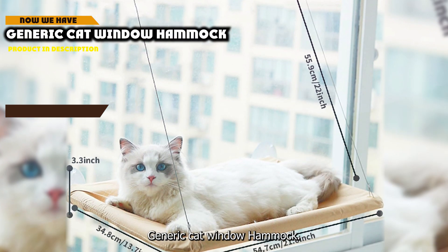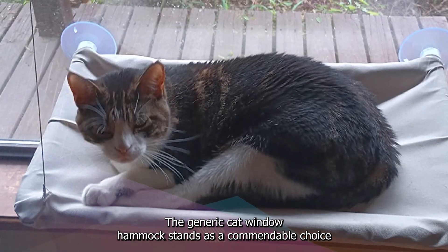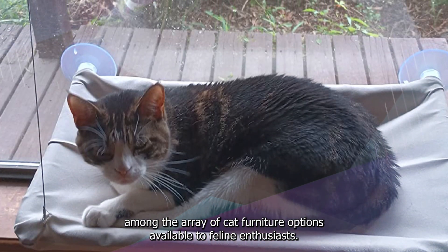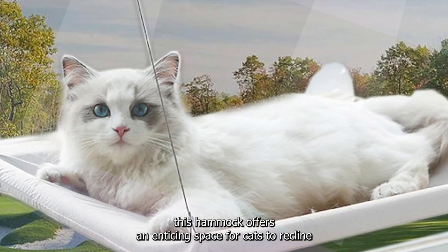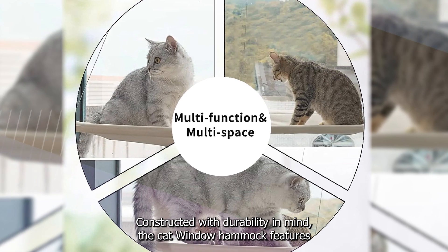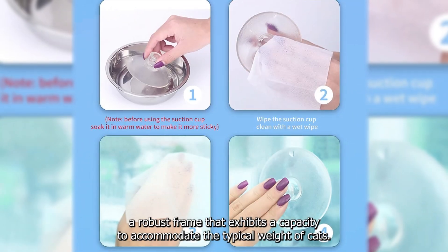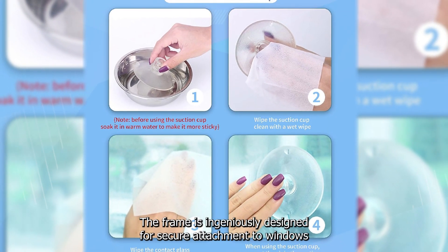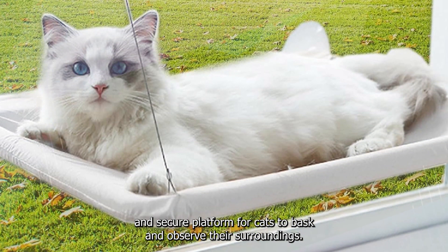Moving on to number 2, the Generic Cat Window Hammock is a commendable choice among cat furniture options. Crafted with a balance of utility and pet comfort, it offers an enticing space for cats to recline while capitalizing on vertical spaces. The hammock features a robust frame with capacity to accommodate the typical weight of cats, and is designed for secure attachment to windows through suction cups, furnishing a stable platform for cats to bask and observe their surroundings.